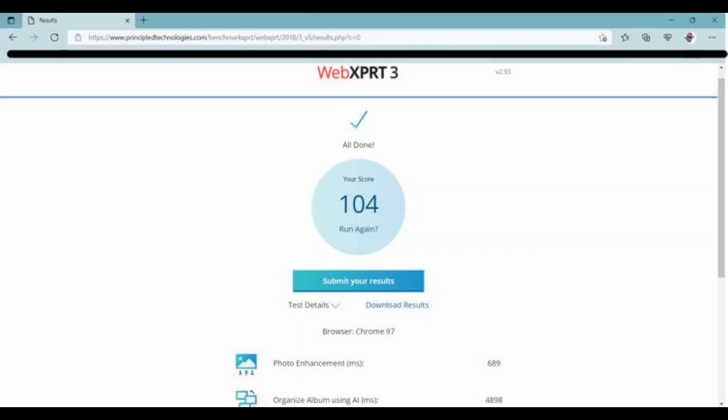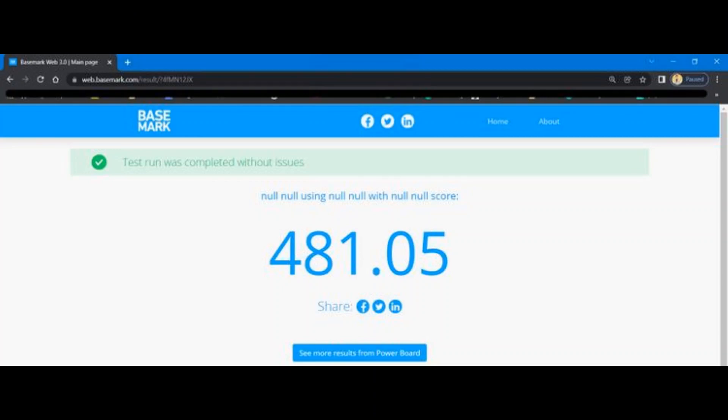Everyone wants a fast browser, but when you have to choose between two powerful web browsers that are both powered by the same engine, things can get a little complicated. To accurately evaluate the performance of both Google Chrome and Microsoft Edge, I tested them in the industry standard WebXP3 benchmarking tool. I ran the tests in a clean install of Google Chrome and Microsoft Edge, and the results were pretty close. Microsoft Edge scored 104, whereas Google Chrome was not far behind with a score of 100.